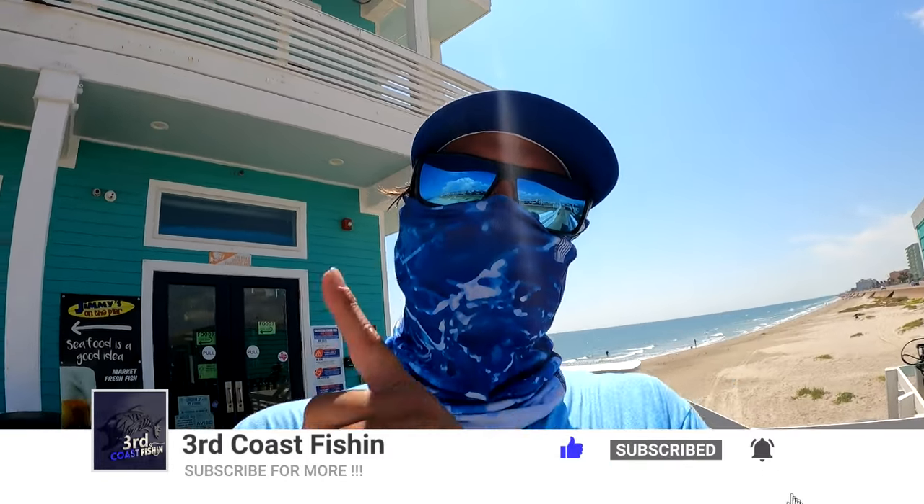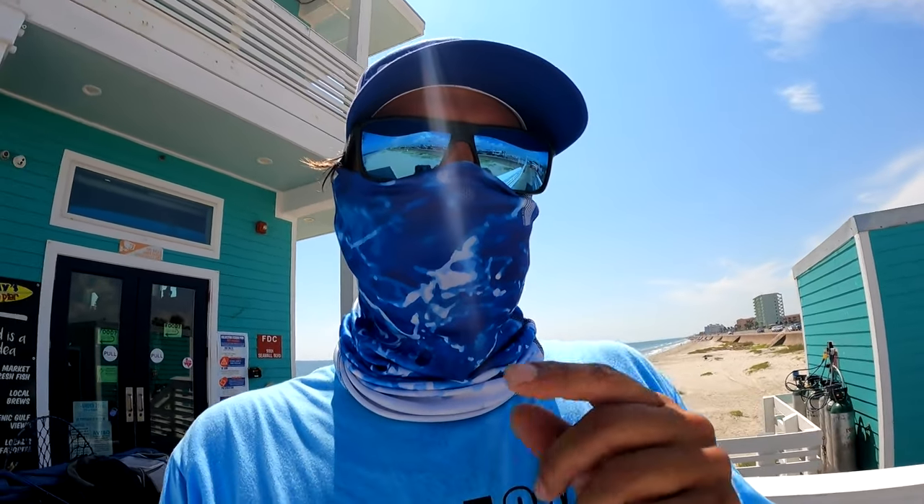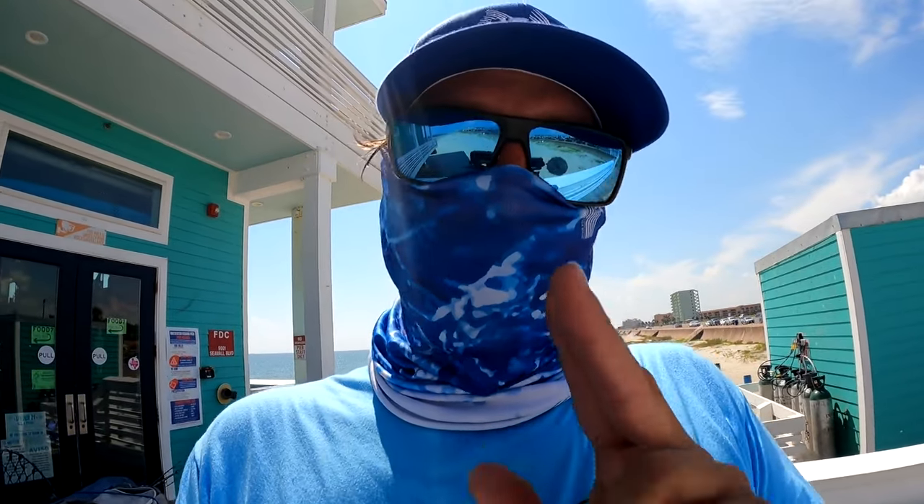What's up guys, you're watching another episode of Third Coast Fishing and today we're out here at the pier. I heard there was some Spanish macs out here so we're going to try to give that a shot today. If you're new to the channel, go ahead and hit that subscribe button and give us a thumbs up. We're going to get out here and see what we can do — they were on fire yesterday so we're hoping they're going to be on fire again today.